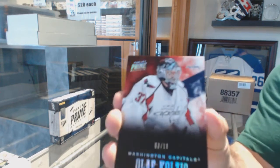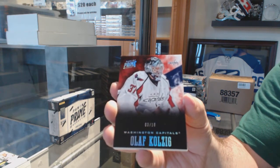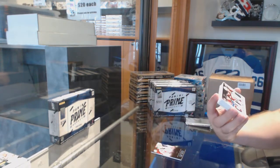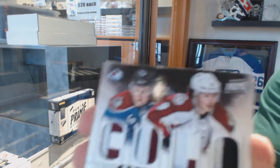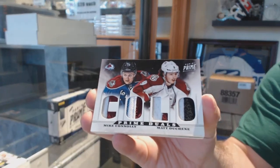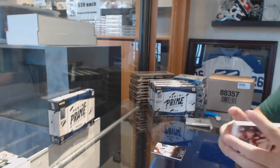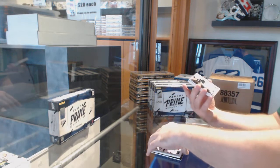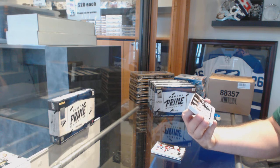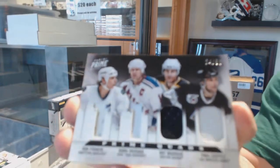For the Capitals, Olaf Kolzig — most likely tomorrow night. For the Colorado Avalanche, number 250, dual prime jersey of Conley and Duchesne. We have a quality jersey numbered to 250, which we random between Carolina, Rangers, Boston, and the Kings — Francis, Messier, Bourque, and Coffey.